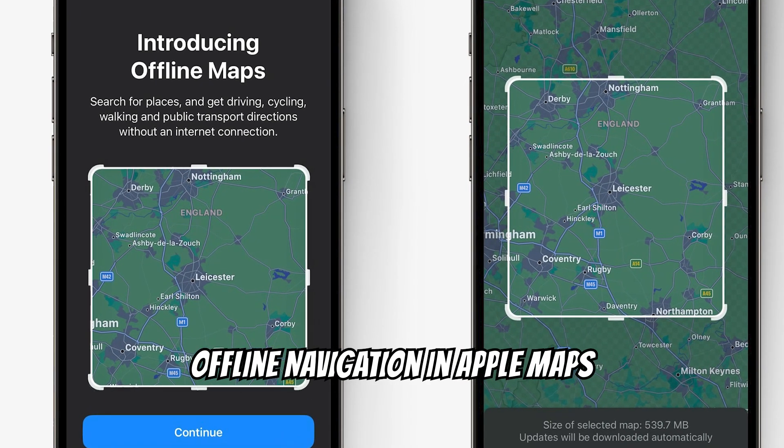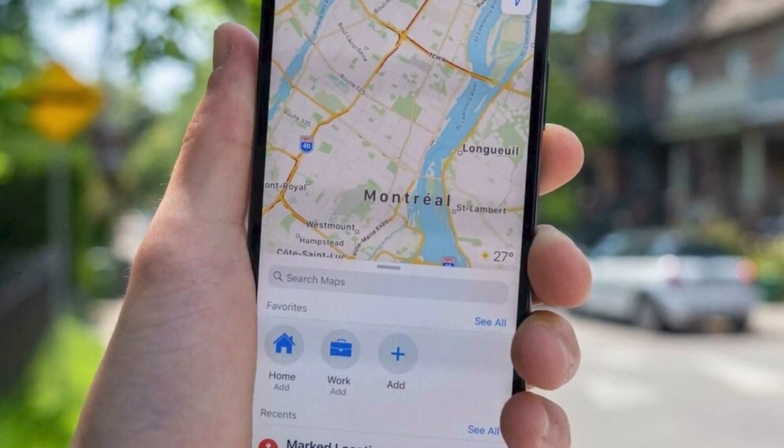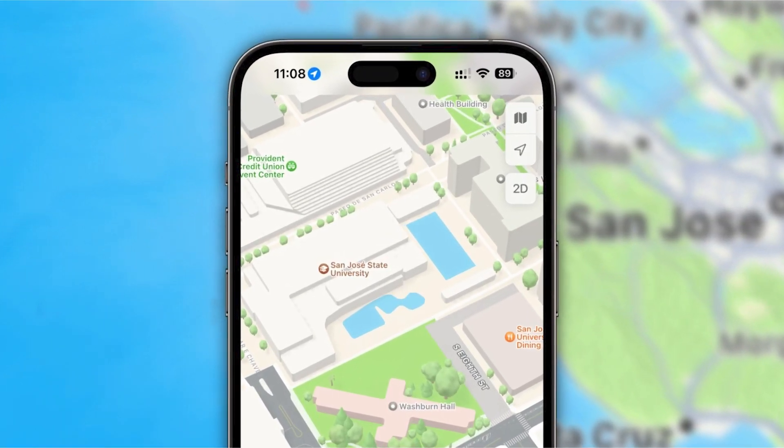Offline navigation in Apple Maps. Drawing inspiration from Google Maps, Apple now allows users to download map sections for offline use — a boon for travelers in areas with sketchy connectivity.